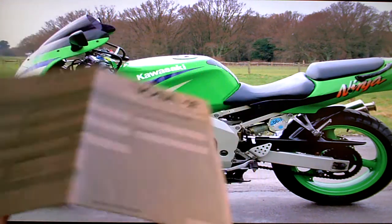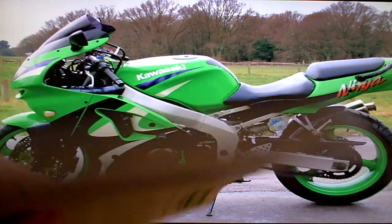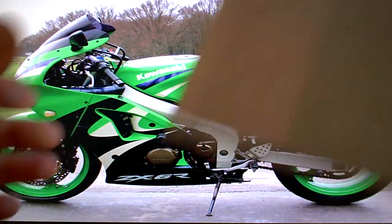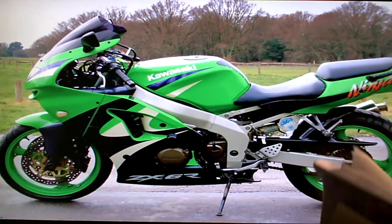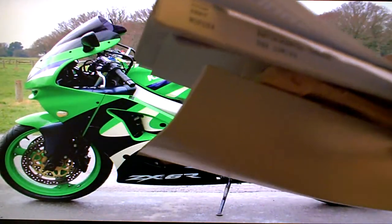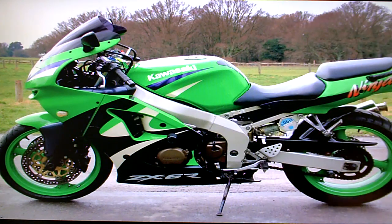There's an old MOT test certificate. There is data tag paperwork which will give you an insurance discount of around about 10%. There's also a pile of other stuff here which is old bits of history with the bike — servicing invoices, that kind of thing.